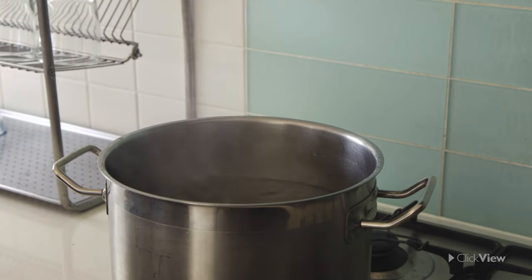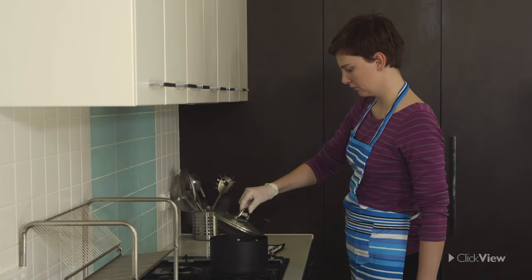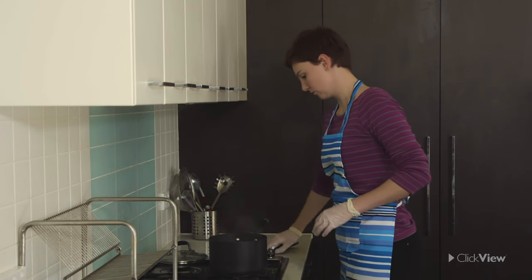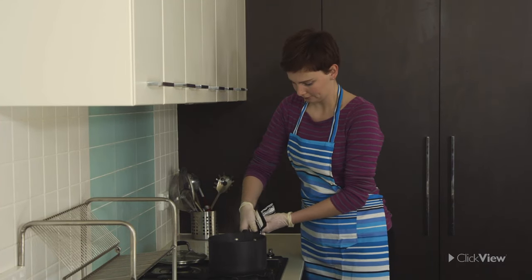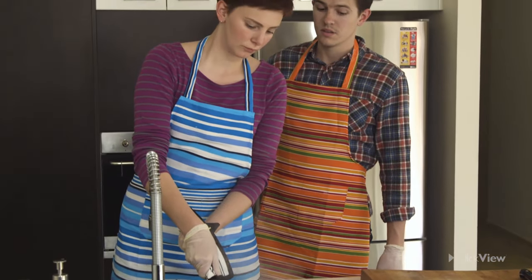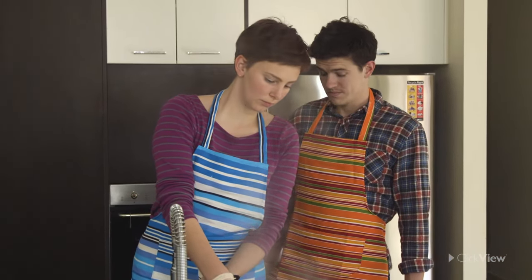A scald is caused by wet heat. To avoid scalding, lift lids of hot pans away from you so that the steam escapes without reaching your face. Notice Claire does not lean over the equipment and takes care to pour slowly when straining food so as to avoid splashing hot water.